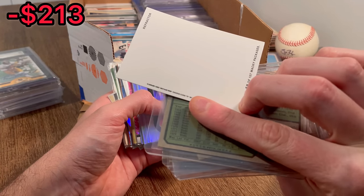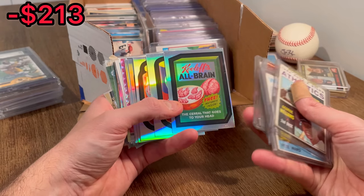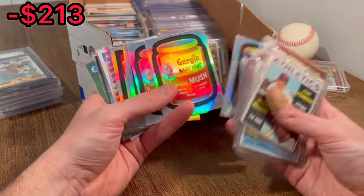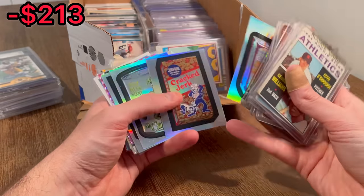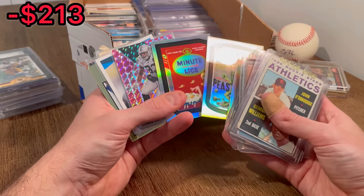I did not see these in any of the pictures. Oh, that's the Wacky Packages cards. I don't know if these have any value at all, but they look to be like all refractors. I've never really gotten into these — I don't know. Maybe these are valuable, maybe they're worth a quarter each. I really have no idea.